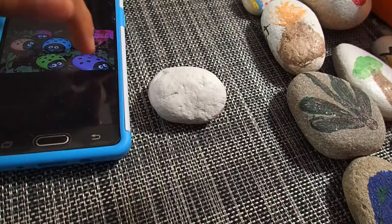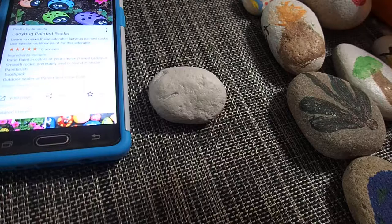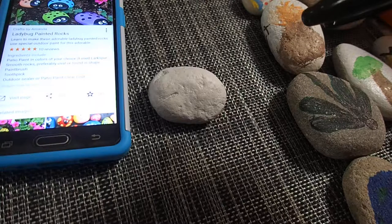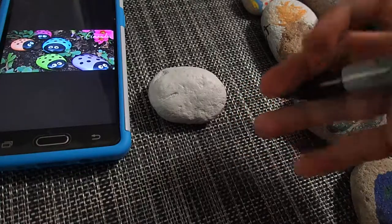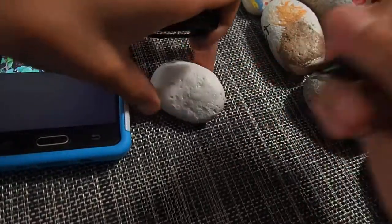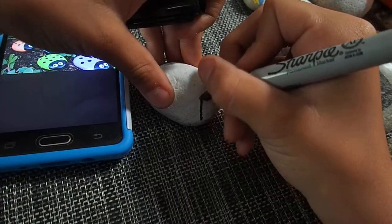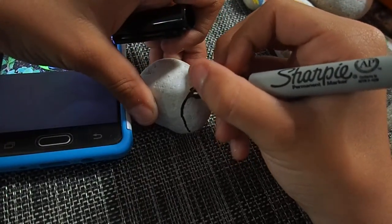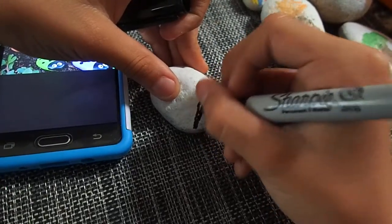So let's first do the head part right there. I wish I had a better rock, but — there we go. It looks like that.